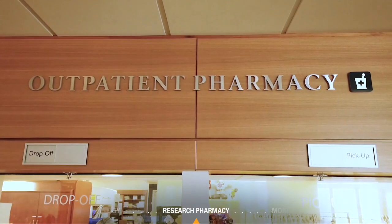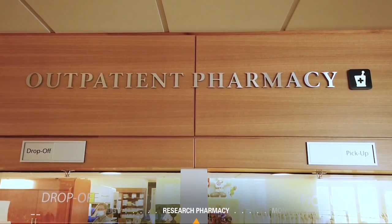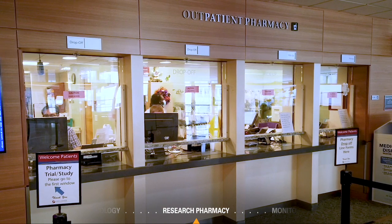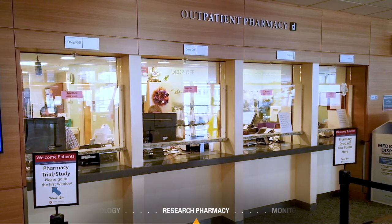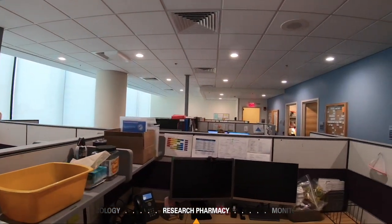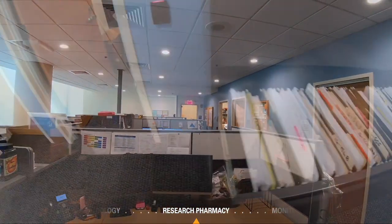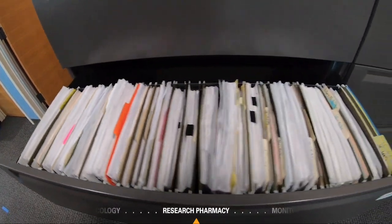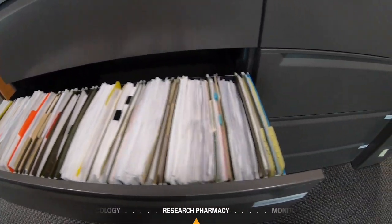The outpatient pharmacy on Yawkey 2 is divided between investigational drugs and commercial drugs. There is a designated window for prescription pickup. Medication counseling is also offered. The pharmacy has offices devoted to keeping study files, which are available for audit, kept in a secure location accessible only to authorized pharmacy staff.